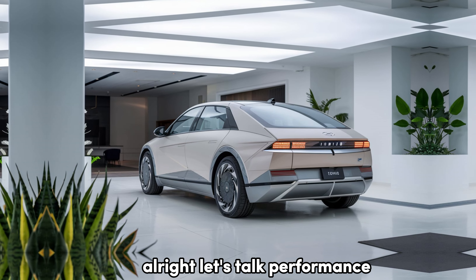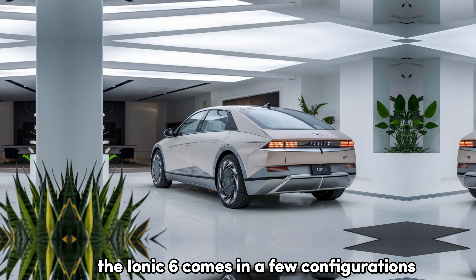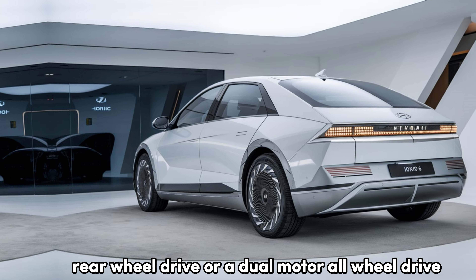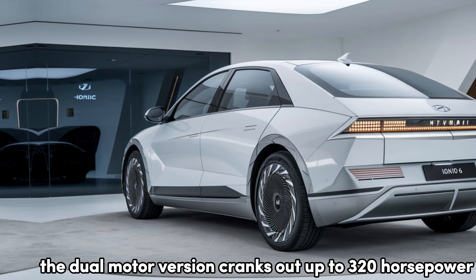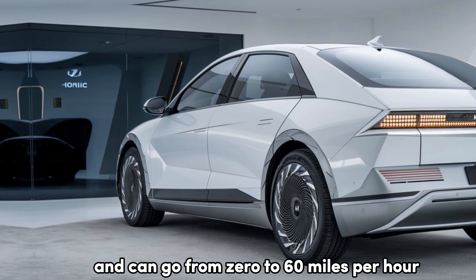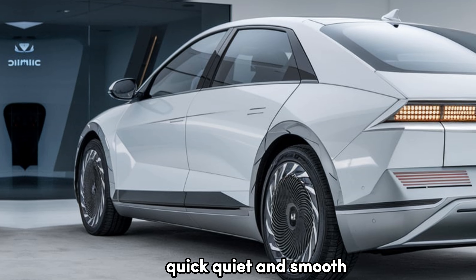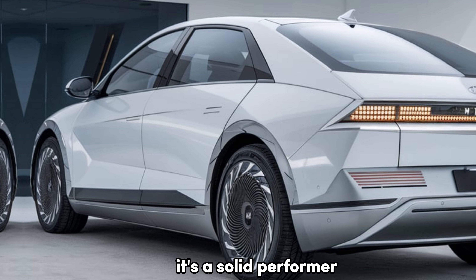Let's talk performance. The IONIQ 6 comes in a few configurations, with either a single-motor rear-wheel drive or a dual-motor all-wheel drive. The dual-motor version cranks out up to 320 horsepower and can go from 0 to 60 mph in just over 5 seconds. Quick, quiet, and smooth — it's a solid performer.